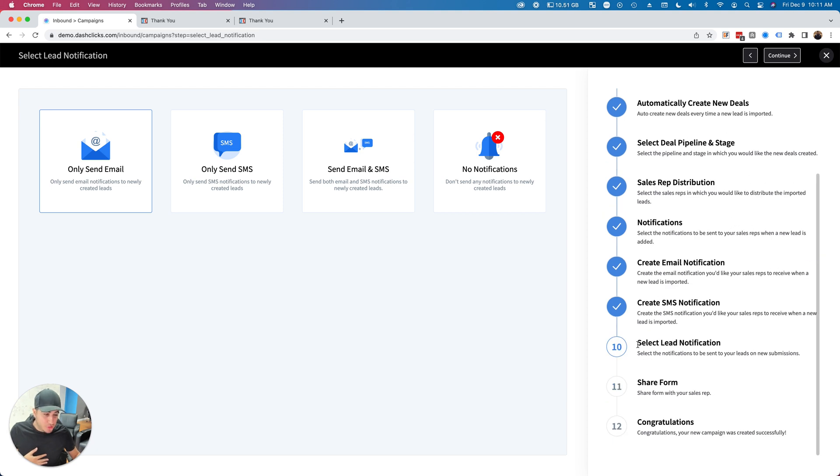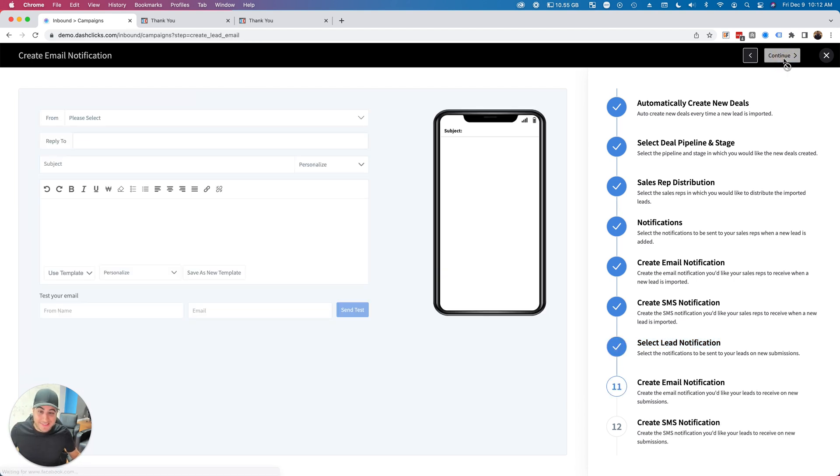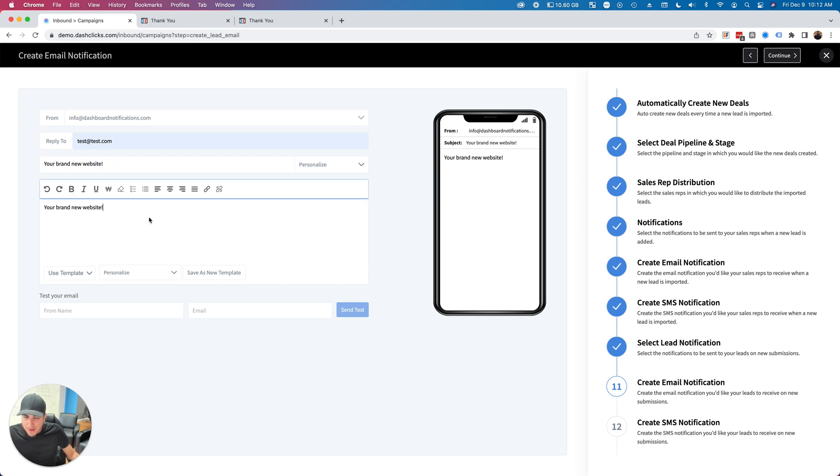Now what do I want to do with the prospect — the person who filled out the form? I want to send them an email and SMS as well. I'll write 'Your brand new website' and then go to Personalize, go to InstaS ites, and select the InstaS ites Preview Link. When the site is built — literally 30 seconds later — this email is going to fire off.